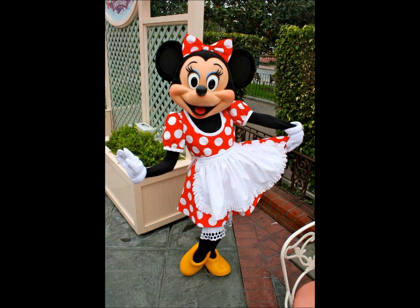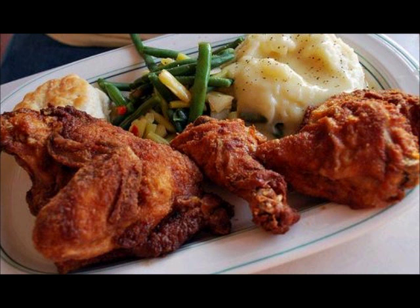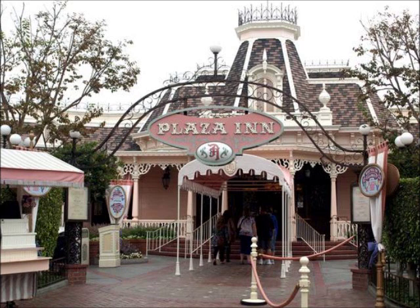Today you can make a reservation for a character breakfast called Minnie and Friends Breakfast in the Park. The menu includes Mickey waffles, French toast, biscuits and gravy, scrambled eggs and more. Minnie Mouse and a few other characters come around for meet and greets during the meal. For lunch and dinner, you can enjoy fried chicken, penny pasta, pot roast, salads, along with a variety of other options. While it's changed quite a bit over the years, the Plaza Inn still remains one of the most popular places to eat in Disneyland.